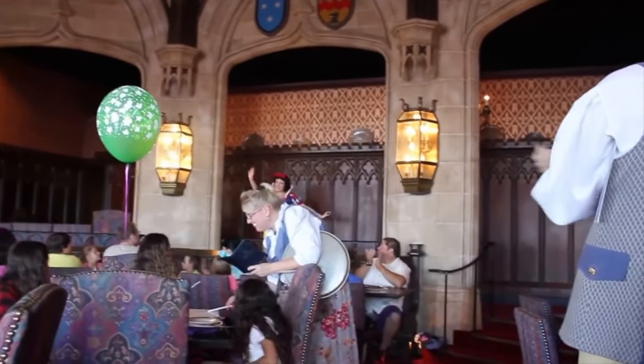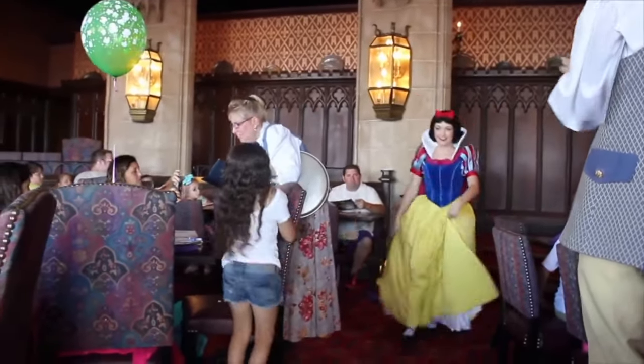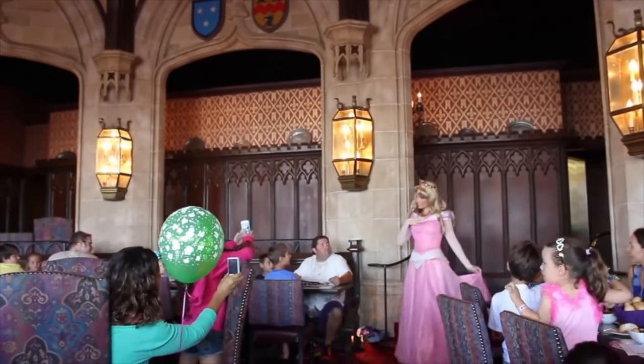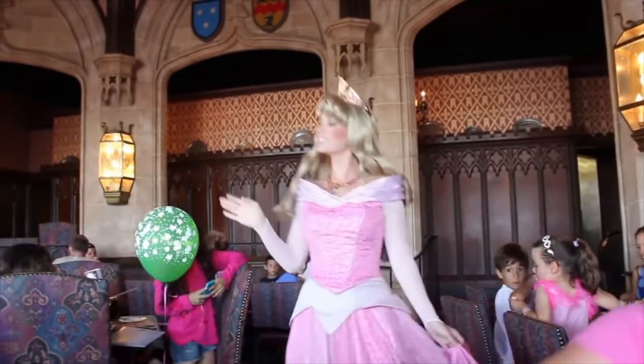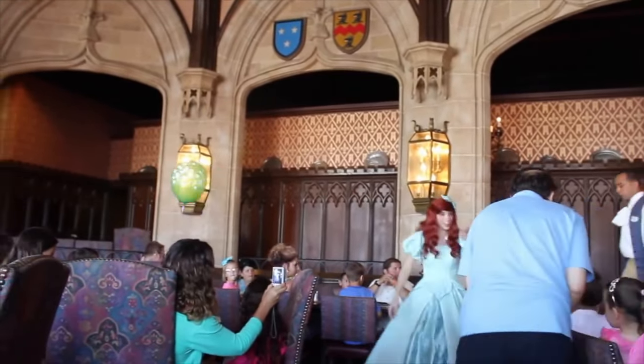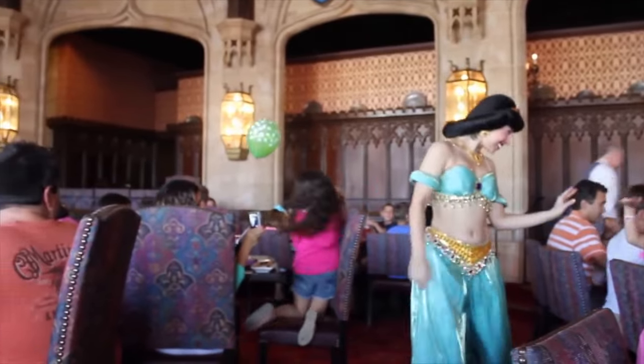Now we're up to number one, and here is where the characters come in. Because if you're doing this, you're doing it because you get to eat with princesses. Cinderella, of course, is out front for the photo op. The princesses we also tend to see are Aurora, Ariel, Snow White, Belle, and Jasmine. You'll usually get three or four of those — four is usually the common number. Occasionally the fairy godmother gets thrown in there too. It is a really good experience, even though it's pricey. Taking your kids or just anyone who loves princesses into the castle to eat with the princesses is just so magical.